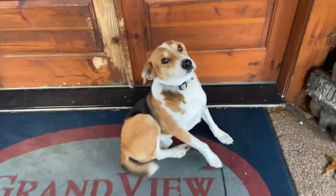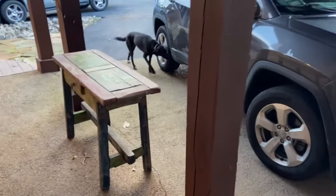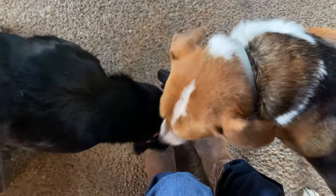He says, welcome to the Grandview Lodge. Yeah, the greeting committee. So cute. Dogs everywhere. Hello. Hello, greeting committee. Hi. Hi. Okay, hello.